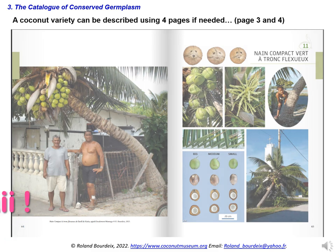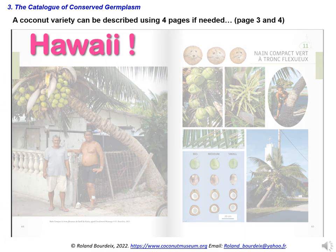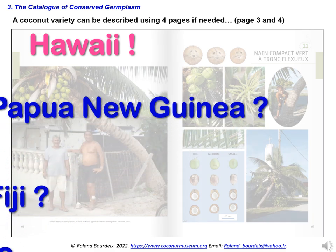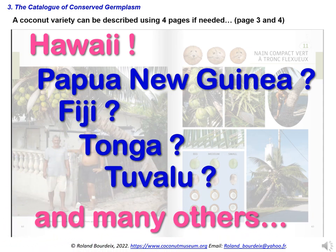We recently started to do the first coconut catalogue for Hawaii. The same kind of coconut varietal catalogue is also needed from many Pacific island countries, such as Papua New Guinea, Fiji, Tonga, Tuvalu, and many others. We are willing and very interested to participate in these crucial projects if you need us.